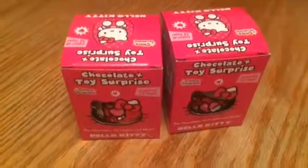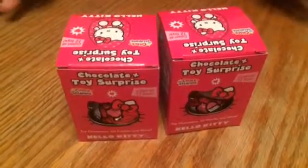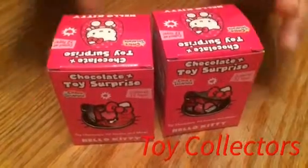Hey y'all, I'm back from Toy Classers and I'm going to show you one of my favorite things I love to show. It's Chocolate Treasures Chocolate Toy Surprise Eggs. And today it's Hello Kitty.